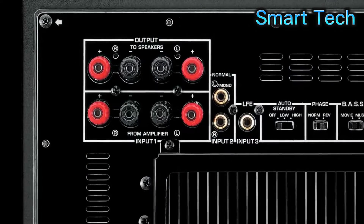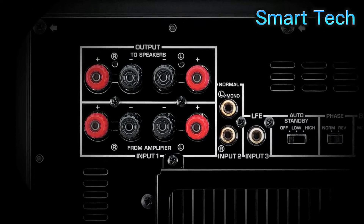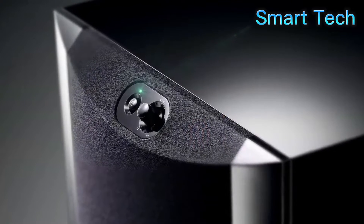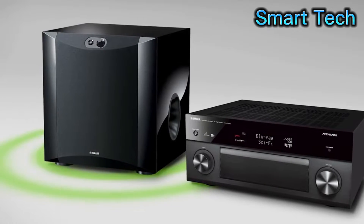Easily integrate your subwoofer into any home theater or stereo system using either the line level or low-frequency effect input. For simple operation, the power and volume control are located on the front panel, and the system control terminal can be linked to the receiver to automatically turn the power on and off.